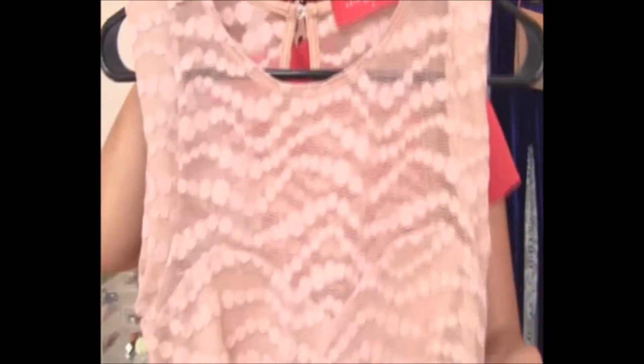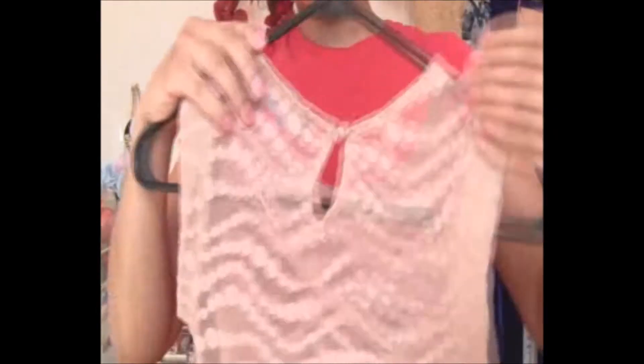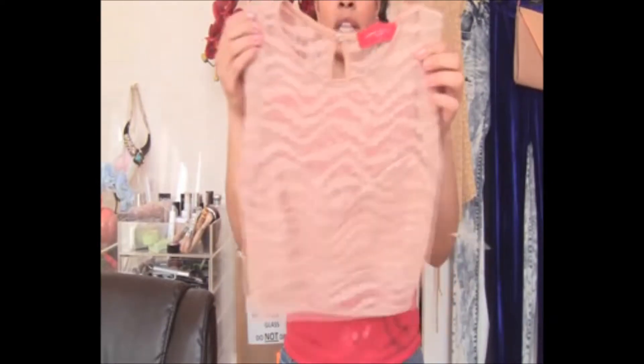This haul is gonna be pretty epic. Let's start with Akira — they had a major sale so I went crazy. This first piece is a crop top and it's nude. It has lace detailing and where your boobs go it is not see-through. It has a little clasp and it's completely see-through in the back. I think it's really pretty. This first top was by Akira Red Label.